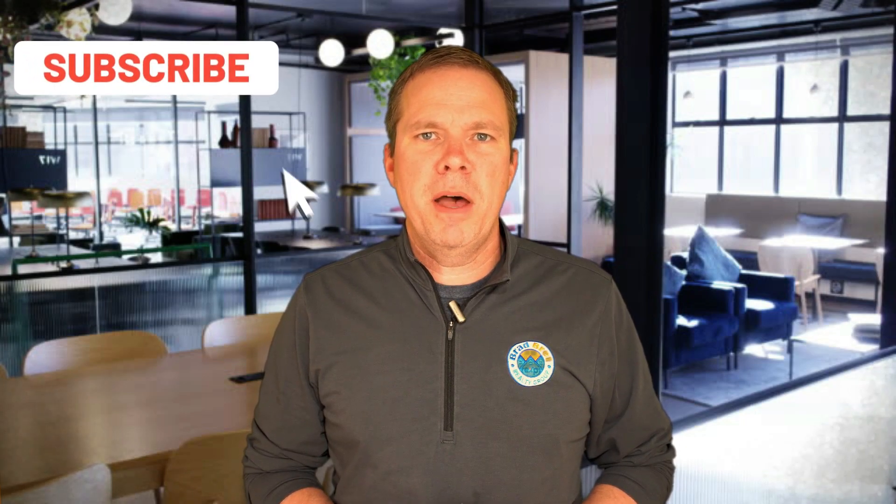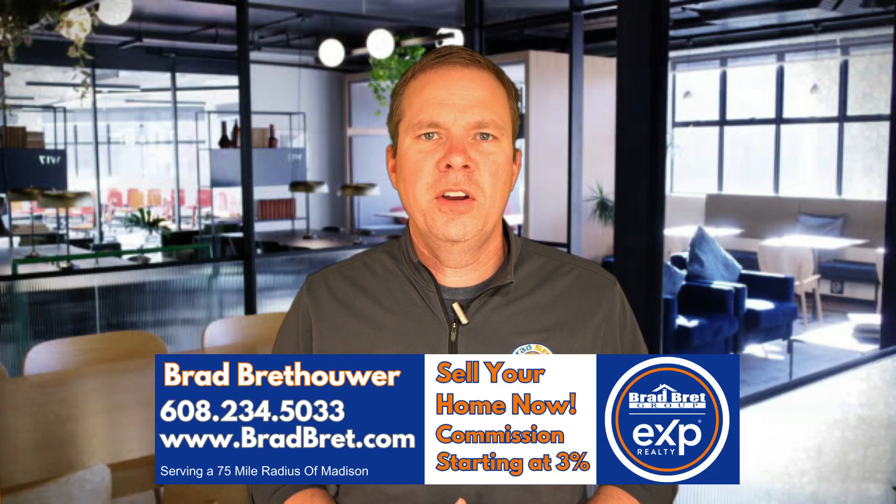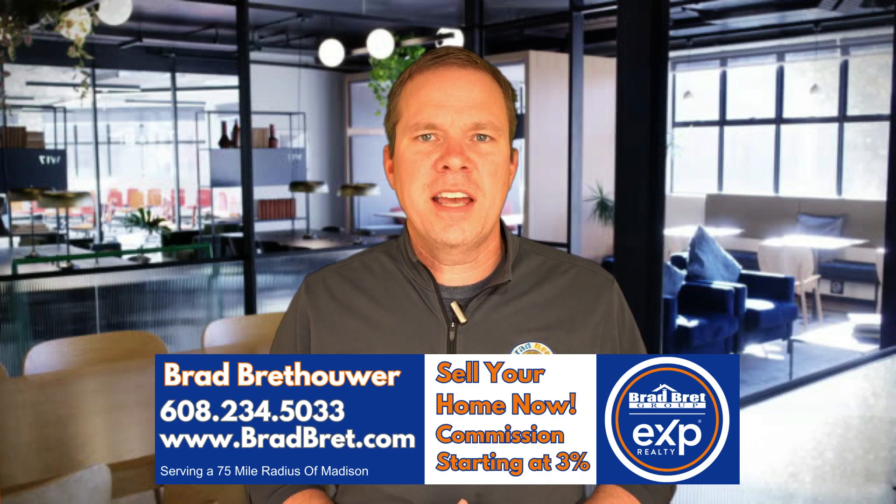Thanks for tuning in to this Madison, Wisconsin area community tours video. If you like what you see, please subscribe to our channel and ring the bell so you are notified of all future video content like this that we put out. If you have any questions about the area or any intentions of moving to the area, please call, text, or email us anytime — we are here to help.